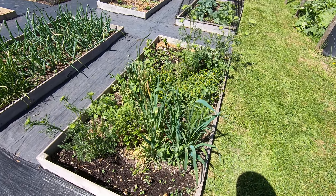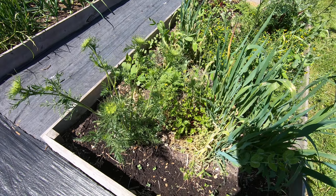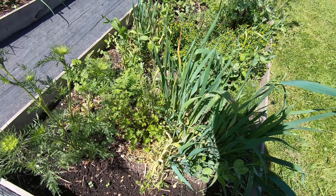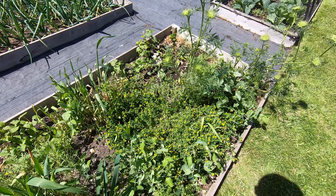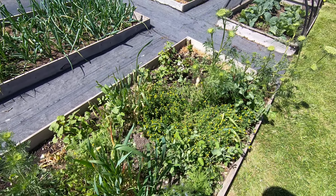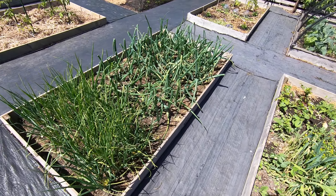This is our fallow bed. It's got carrots that are about to flower and beetroot that's about to flower. We've got various wheat and buckwheat and various odds and sods there. Lots of biology going on underneath.